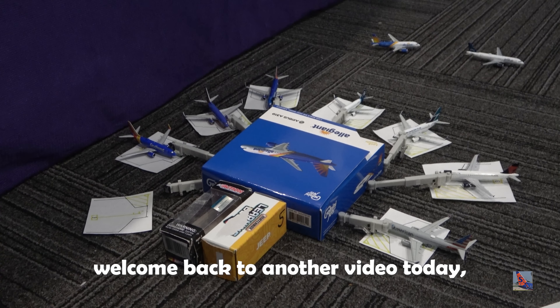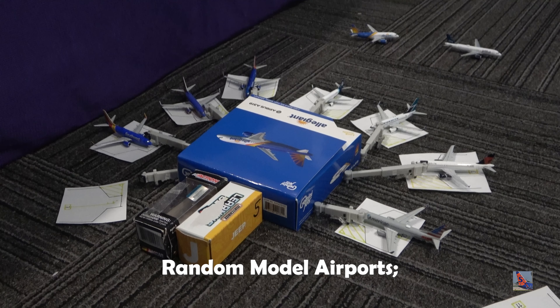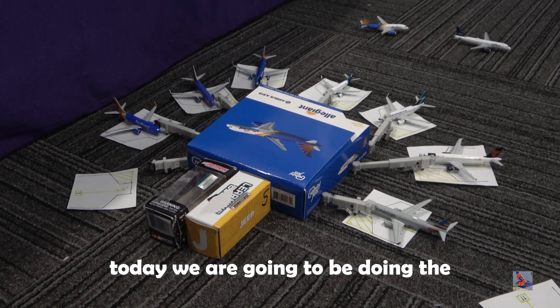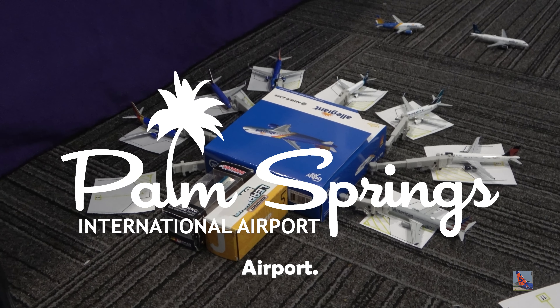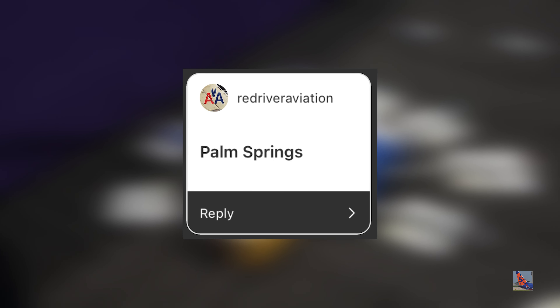What is up everyone? Welcome back to another video. In this video we are doing the 32nd installment of Random Model Airports. Today we're going to be doing the Palm Springs International Airport. Thank you to Red River Aviation for suggesting this on an Instagram poll that I did last week.